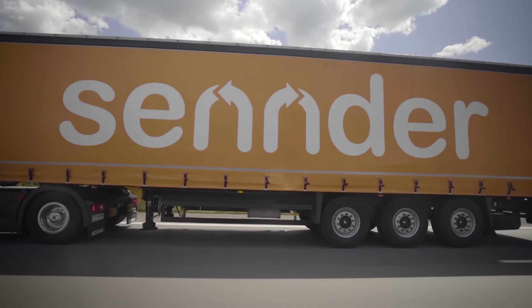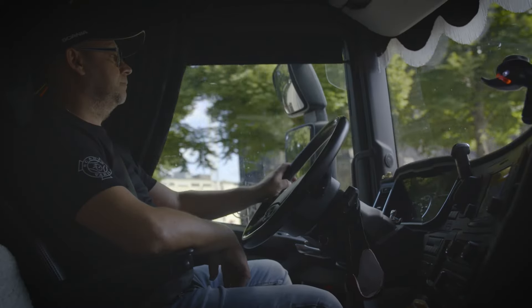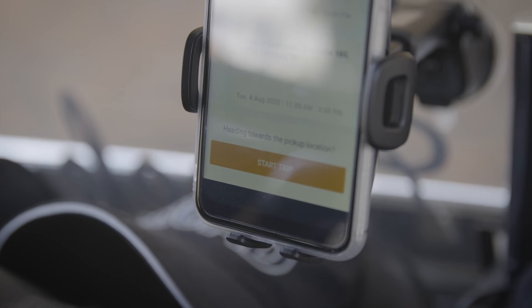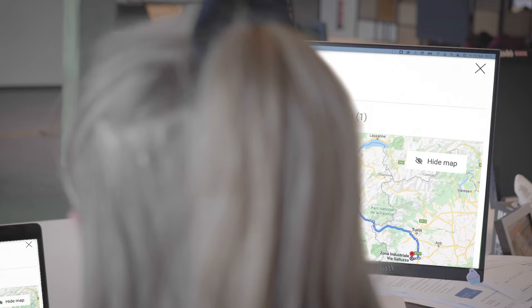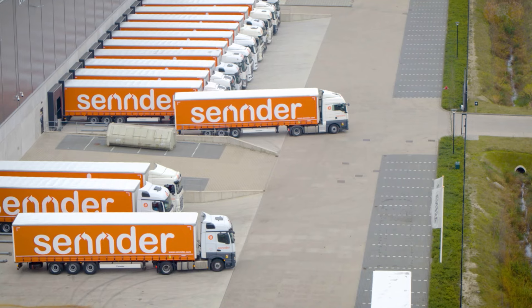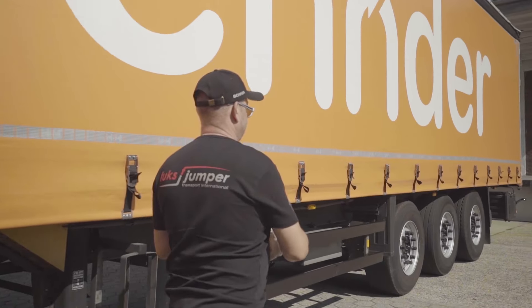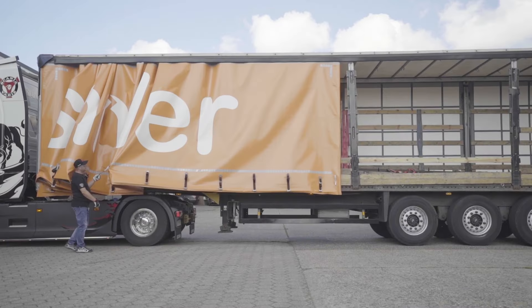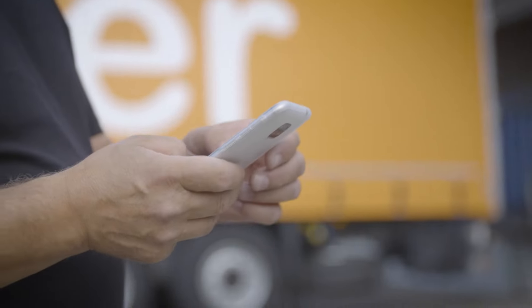Lastly, Sender's Driver app simplifies driver management. Drivers can easily enable real-time GPS tracking and receive details, notes, and status updates for their assigned orders. Drivers can also easily upload proof of delivery documents using the Driver app, so carriers can get paid faster.